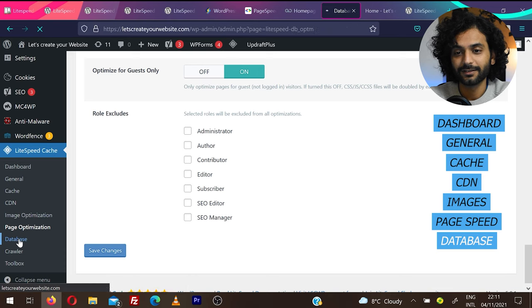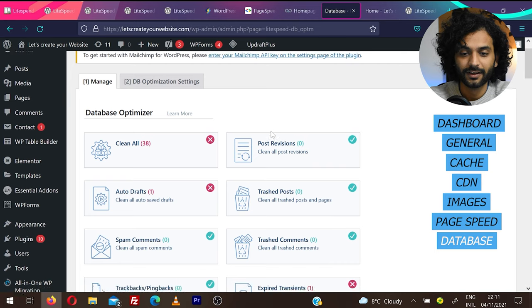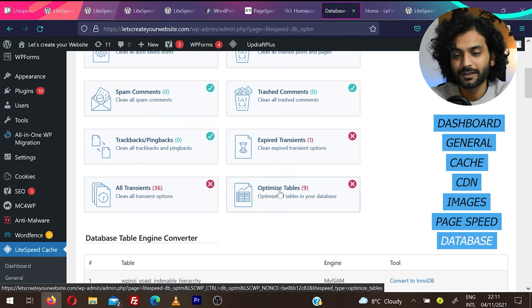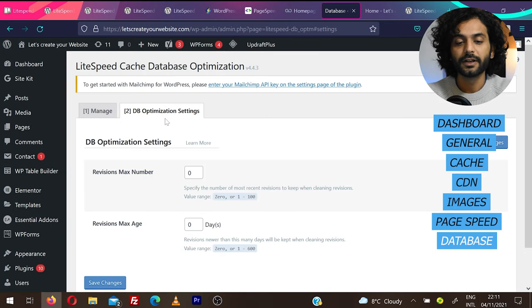Under Database Optimization, you can replace plugins like WP-Optimize — just click Clean All to clean your database. You can also click Optimize Tables — I have 9 tables that need optimization. You can optimize your database directly from here. I have a separate video on database optimization — check the description.